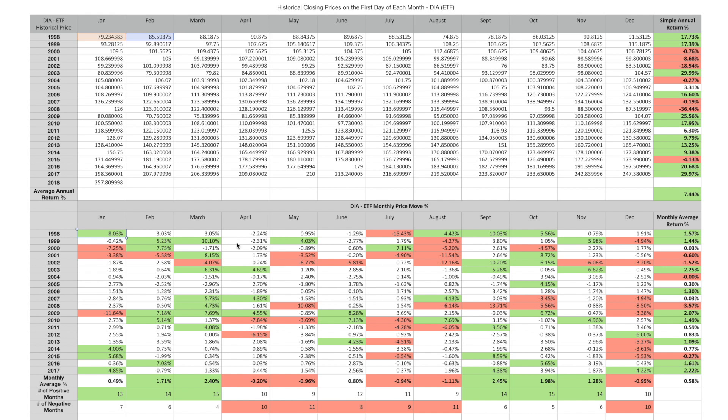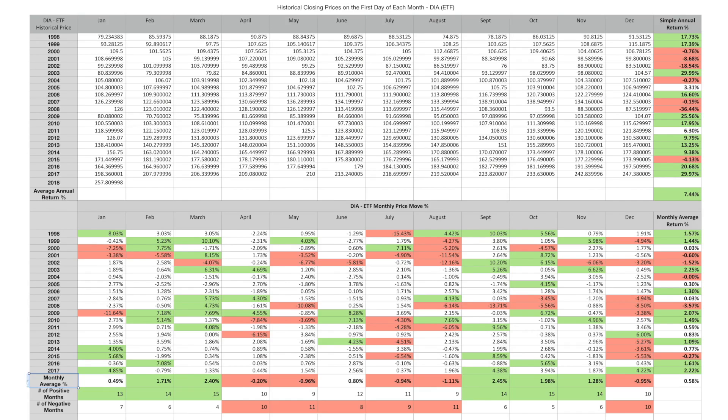I've highlighted in green some of the values in the high zone. In 1998, the worst month was July — we saw the biggest downturn — and the best months were January, August, September, and October. Looking down at the monthly average row, the January return is 0.49% on average, February 1.7%. The biggest gains were in February, March, September, October, and November. We had either downturns or flat averages in the middle five months, April through August. I've also added a count of how many of the last 20 years were positive: 13 positive, 7 negative for January; 14 positive, 6 negative for February.